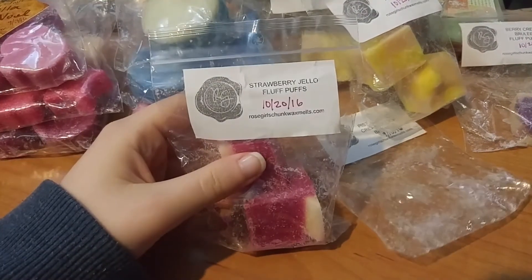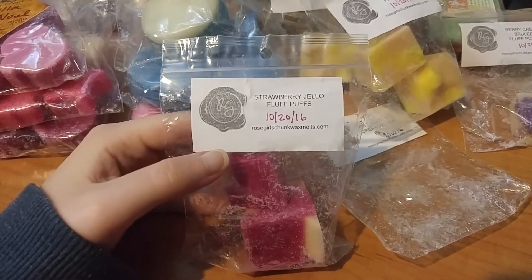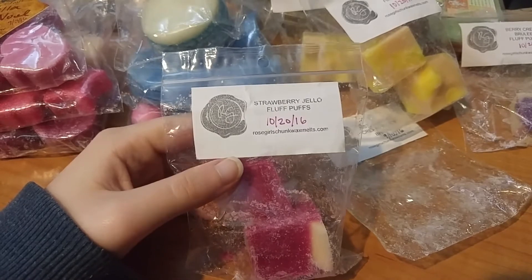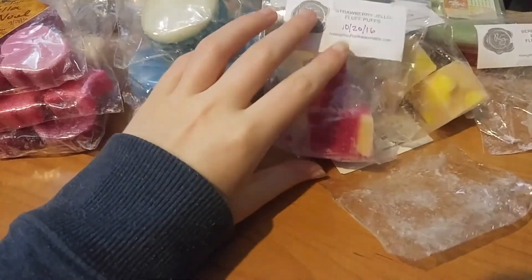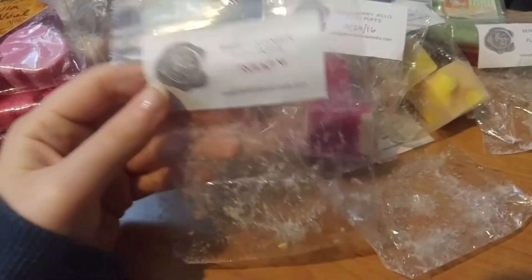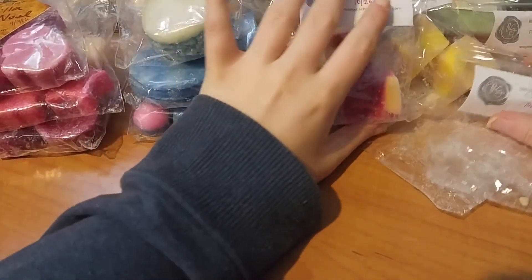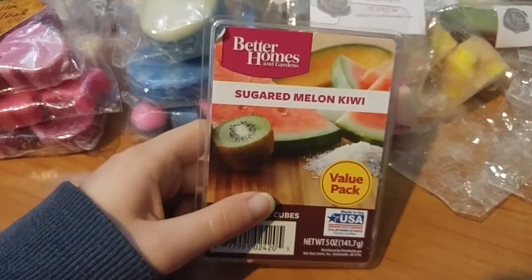I melted Strawberry Jello Fluff Puffs — this is that fake artificial strawberry that's gross, but adding the fluff puffs just makes it more bearable than most vendors can do. Lastly I finished off Sweet Lavender Fluff Puffs — I just use this to go to bed since I don't like lavender scents.